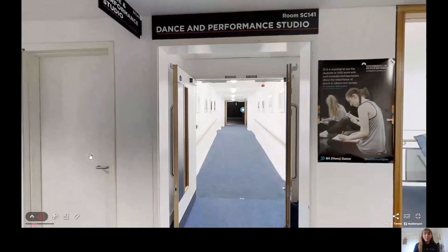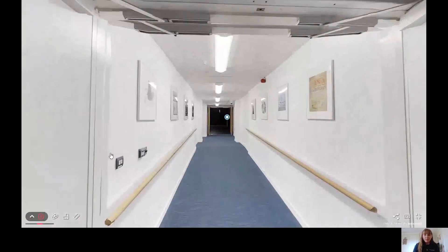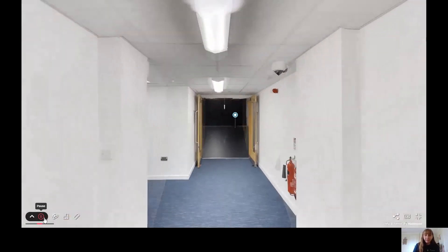Hi, my name is Emily and welcome to the upstairs of our Performing Arts building. You will see frames on the walls as we continue along the main corridor of the building, showing a range of posters from previous student shows.